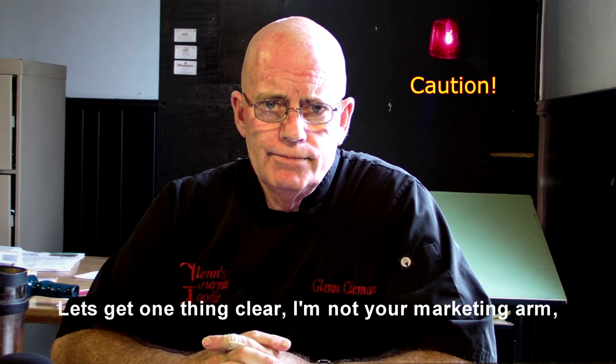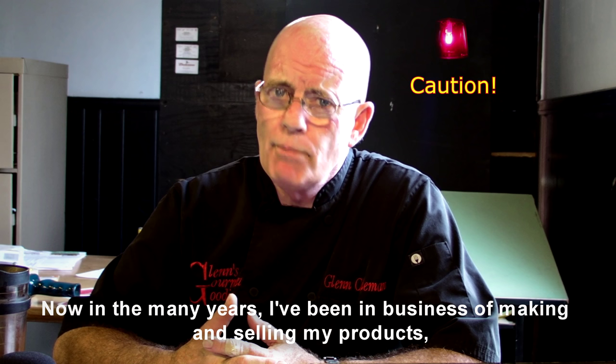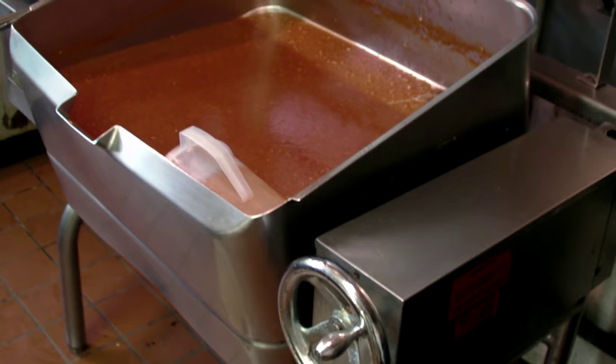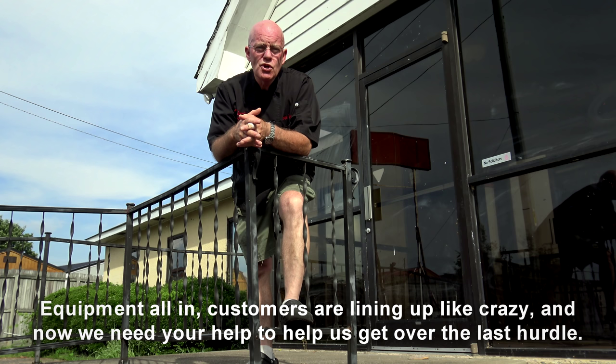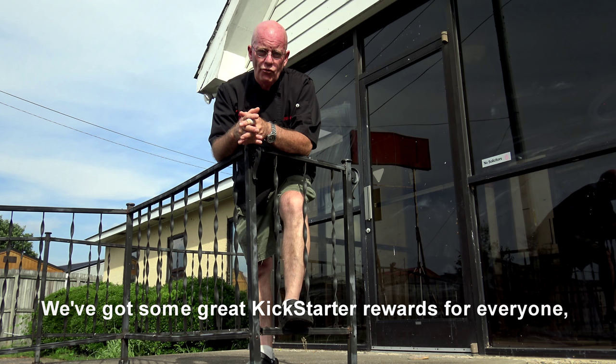Let's get one thing clear — I'm not your marketing arm, we're your manufacturer, and we're going to do a great job for you. In the many years that I've been in the business of making and selling my products, I've developed a lot of knowledge, so we may be able to give you a lot of guidance and direction. Are we clear? The equipment's all in, the customers are lining up like crazy, and now we need your help to help us get over the last hurdle.